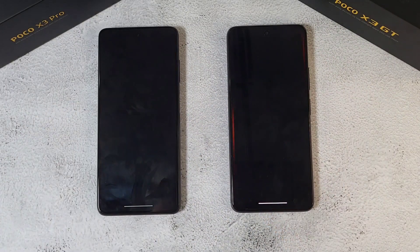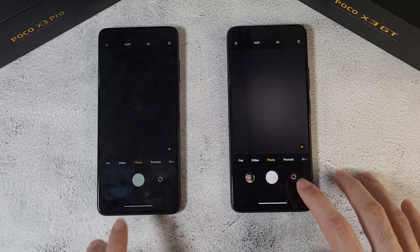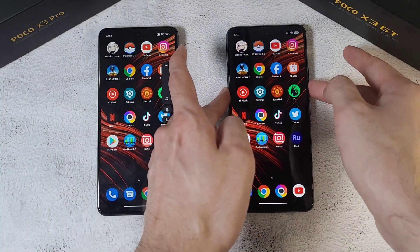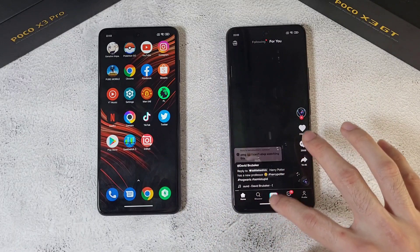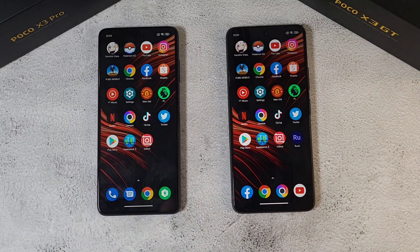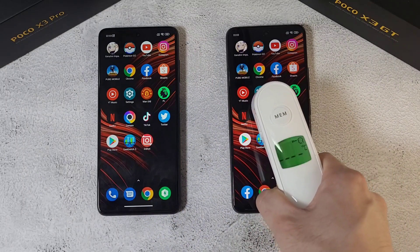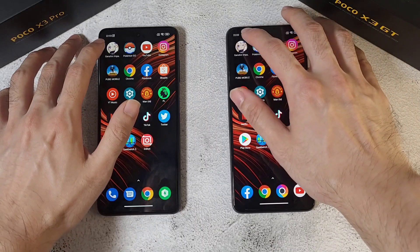Camera app — pretty similar on both phones. TikTok — making sure volumes are down first — GT wins here. Twitter — pretty similar on both phones. Play Store — pretty similar on both phones as well. Temperature check: 36.1 and 36.1, very very similar on both phones.